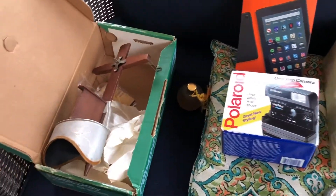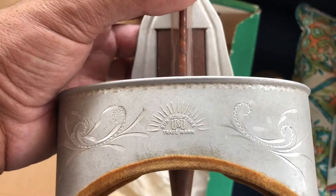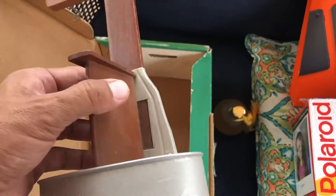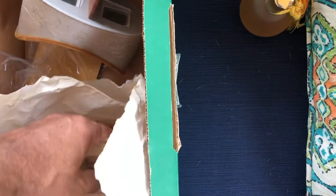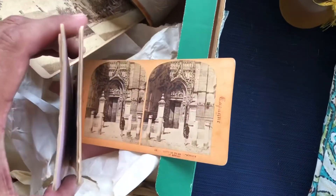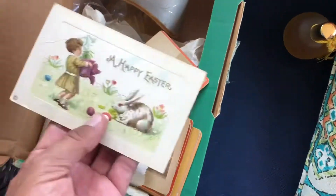So the estate sale — first, a hundred bucks. This is called a stereo optic viewer, made by Sun Sculpture. What it is — you put these photo cards in and take a look at them through this contraption. With the photo cards and everything, I can maybe get 60 bucks for it, depending on what they are. There's an old Easter card in there — we'll see.